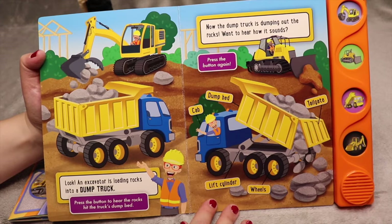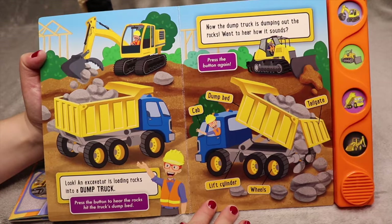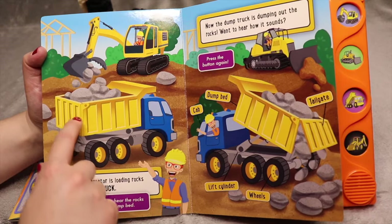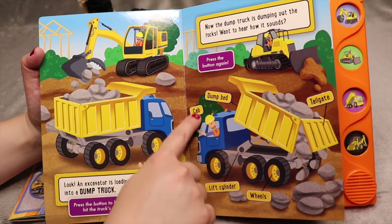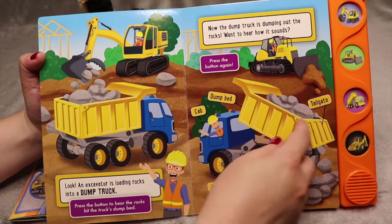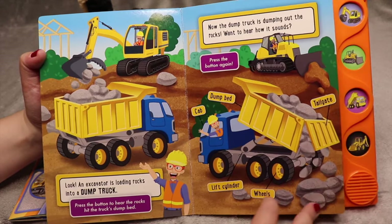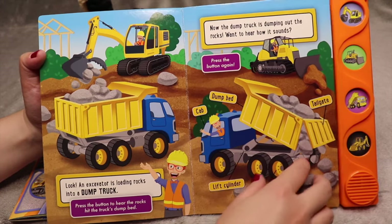Look — an excavator is loading rocks into a dump truck. Now the dump truck is dumping out the rocks. Want to hear how it sounds? Press the button. So we have an excavator loading rocks into a dump truck. There's a cab on this vehicle as well. This is called the dump bed or the bed. There's a tailgate that opens to let the items out. There are wheels, and this vehicle also has a lift cylinder.